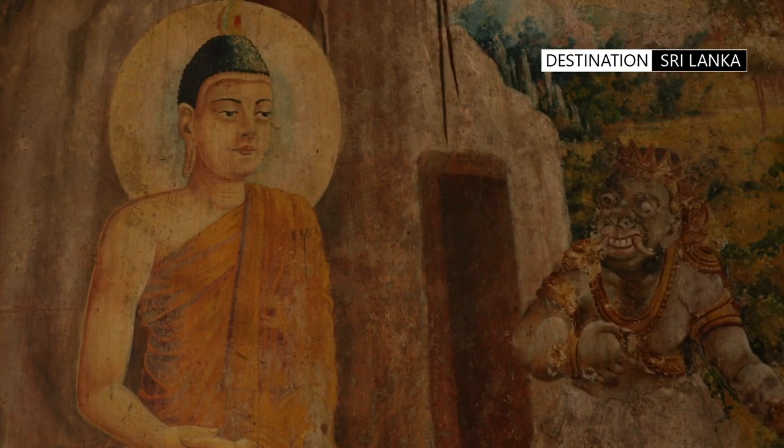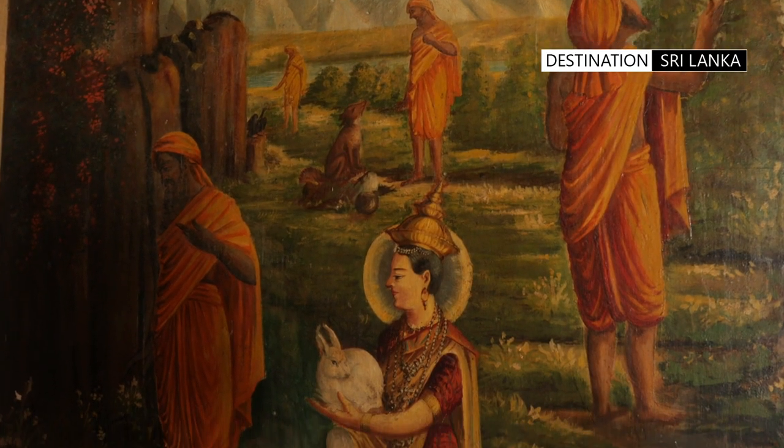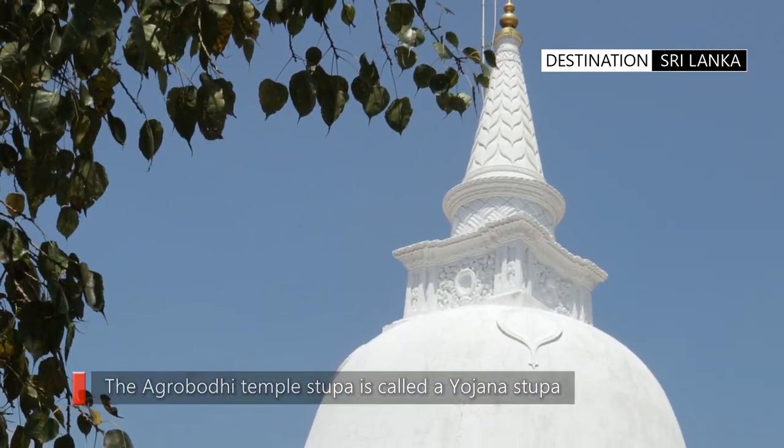According to Buddhist texts, the Buddha was said to have been able to walk a distance of one Yojana in a single day, around 15 km. The stupa at Agrabodhi temple is said to be a Yojana stupa.